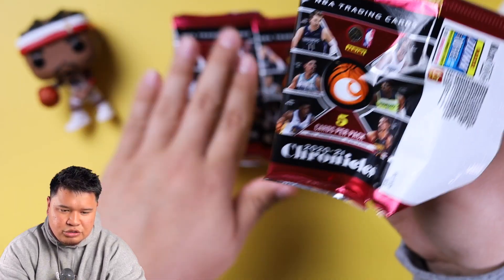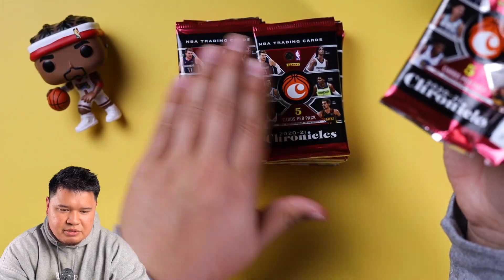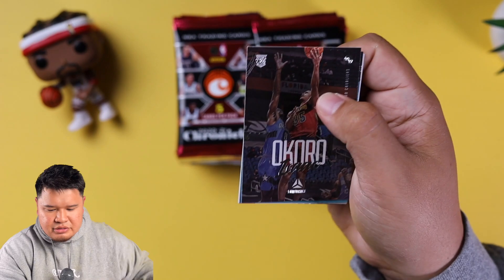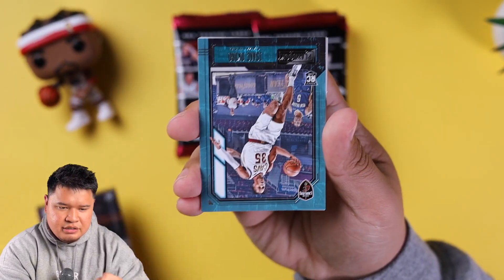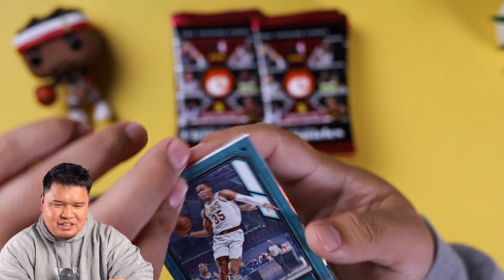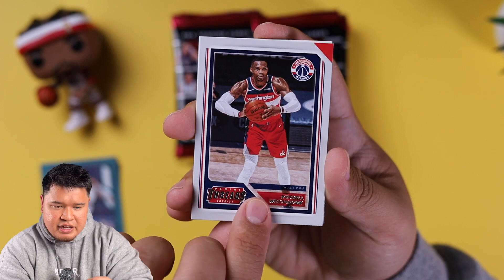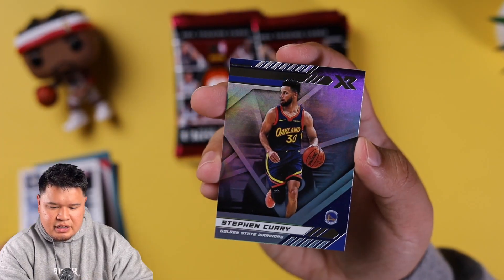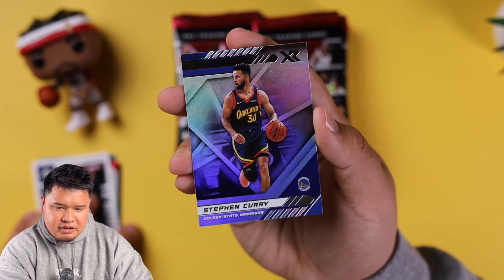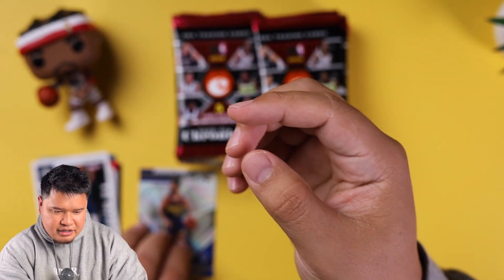All right, let's get into the pack opening. Pack number one: Isaac Okoro rookie — these are flipped all over the place, so just be mindful of that. Russell Westbrook, Panini Threads, Brandon Ingram Chronicles, and then we have a Steph Curry XR. That's not a bad card — Steph Curry's having a great year this year.